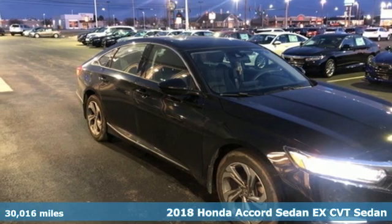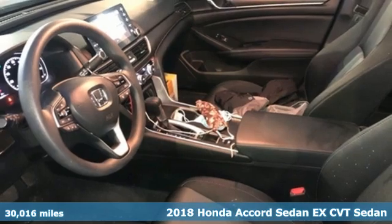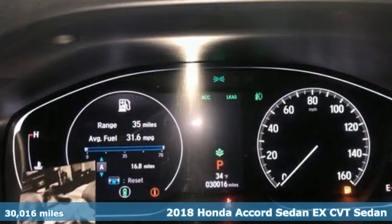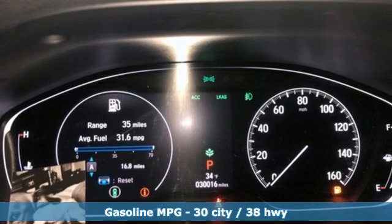Here's a 2018 Honda Accord Sedan. Honda made no compromises with this luxurious and practical Accord. Plus it offers an exciting list of features.